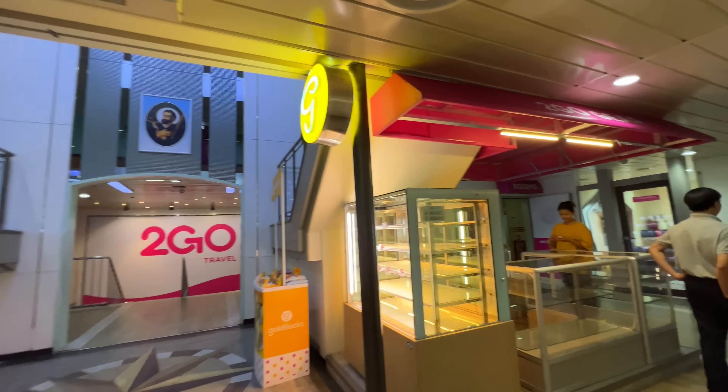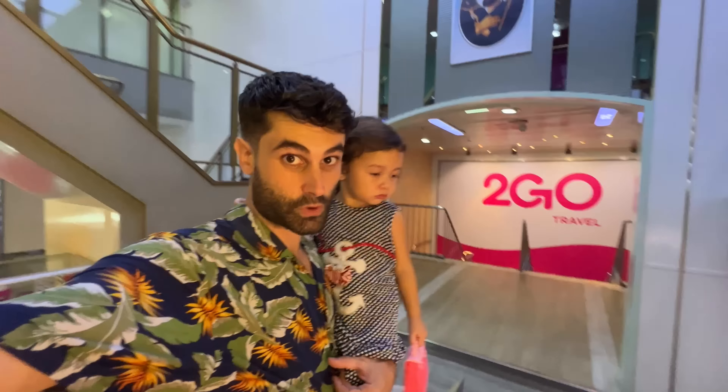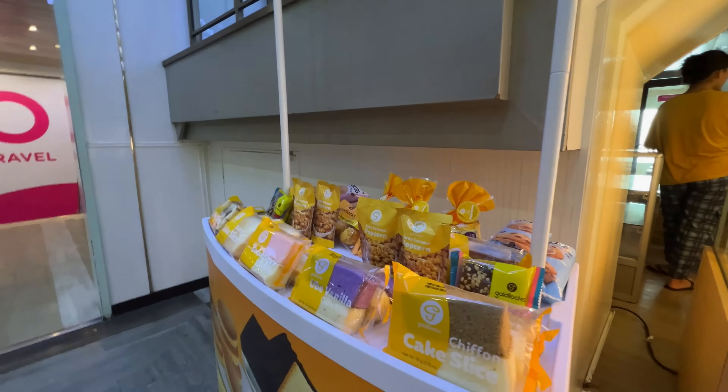And then we have a Quick Mart over there where you can buy water, chips, and snacks. There is even Goldilocks but they removed everything — probably people already bought everything, we didn't do it in time. There was an egg pie really nice too. And here there is even the church — there is Mama Mary, Bella!